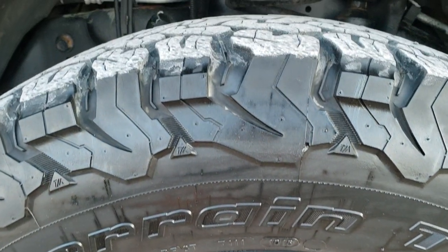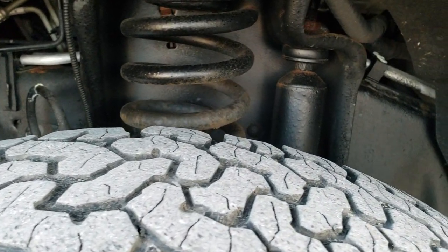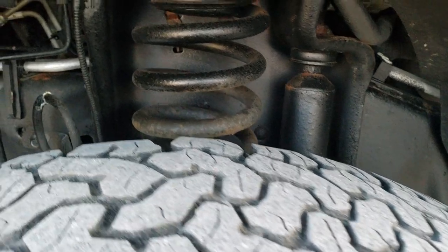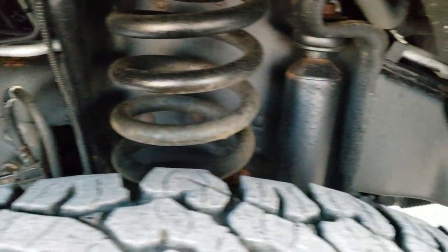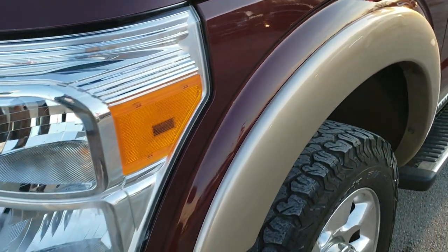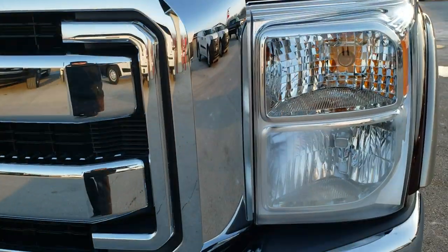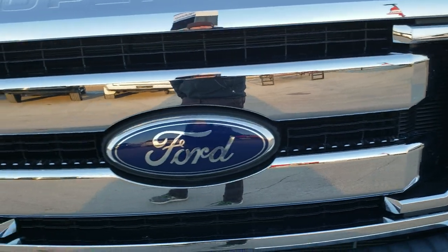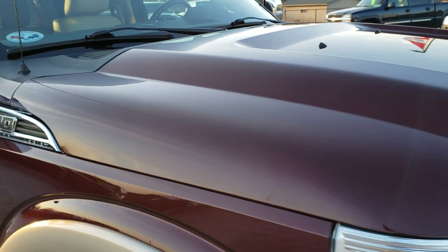Polished aluminum 20-inch rims with BF Goodrich All-Terrain LT 275/65 R20 tires — a little under half the tread left, but still decent tread. Frame and underbody is in really nice shape. There's some 3M tape on the hood to keep it clean from rock chips. The chrome-trimmed grille is in nice condition, and the hood is in excellent shape.